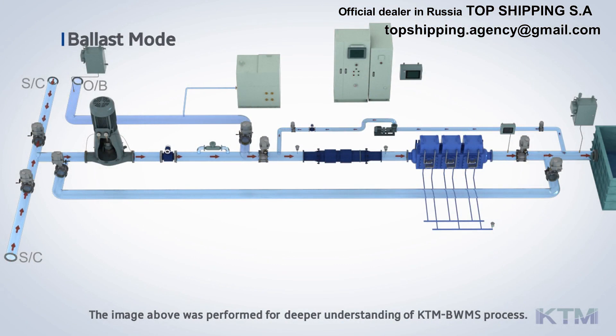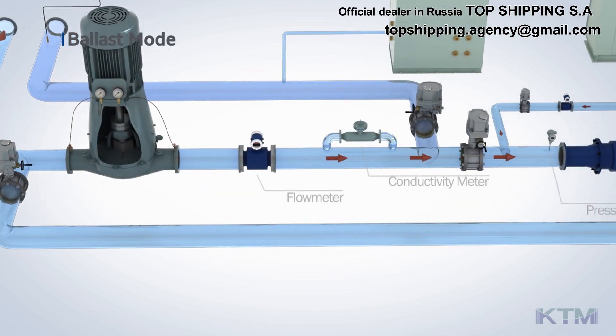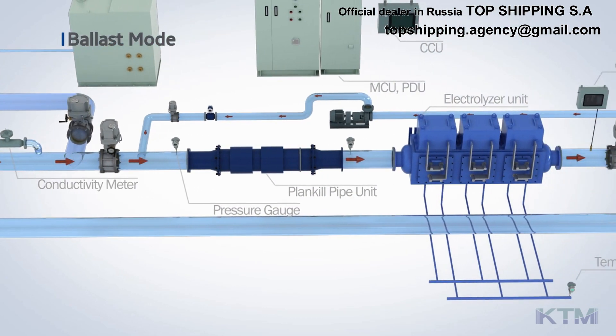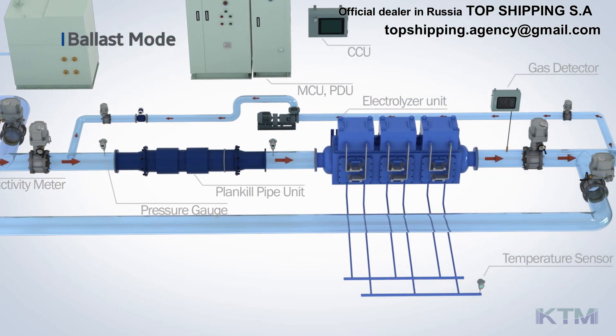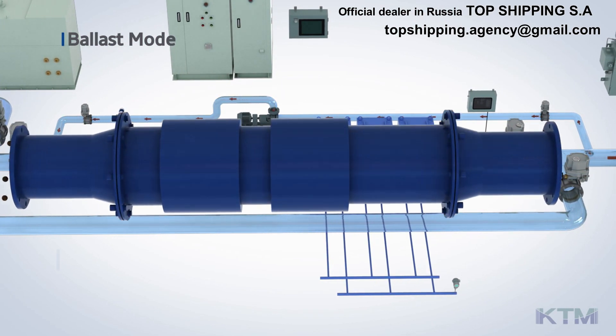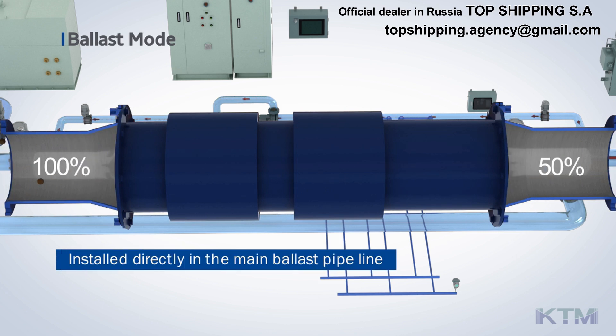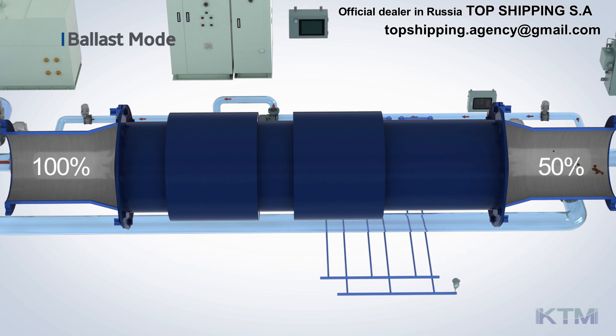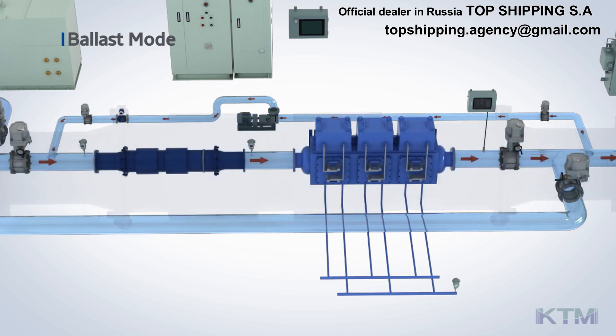The ballasting process of the KTM BWMS is as follows. The ballast water, inletted by the ballast pump, passes the PlanKill pipe unit through a flow meter and a salinity meter. The PlanKill pipe unit can be installed directly in the main ballast pipelines, and is easy to install and maintain. Without a power supply, the microorganisms are first shocked and damaged by the physical effect of collision and turbulence, which helps to reduce the burden on the next electrolyzer unit.